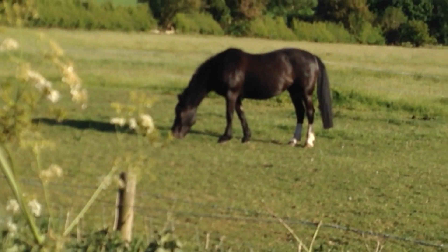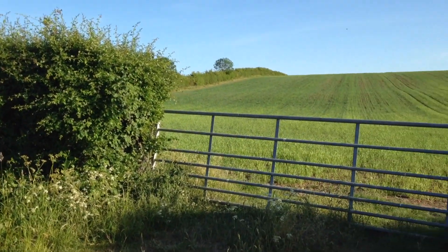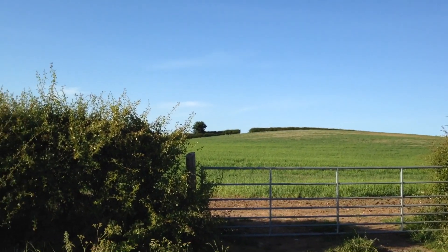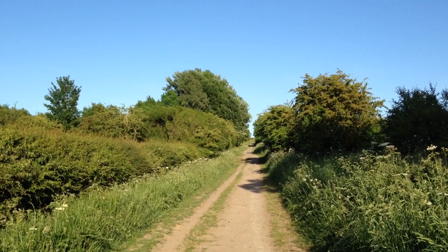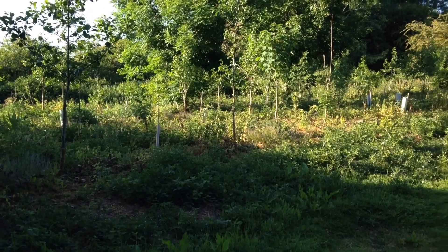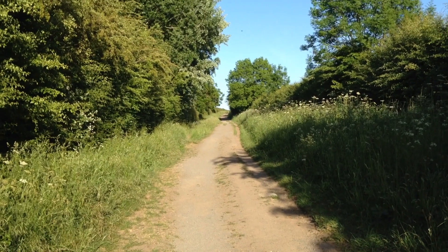There's a nice looking horse to my right here. I continue walking up the track until I get to the top. That is the view to the right, and that is the view to the left. I continue walking up the track, passing this little area where more trees have been planted, away to my left.